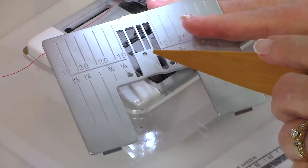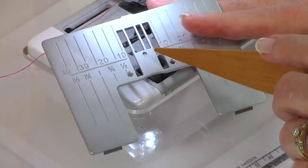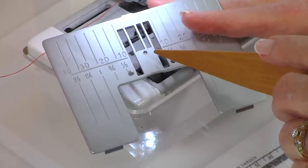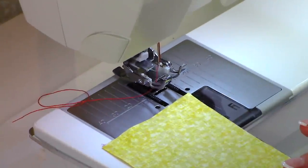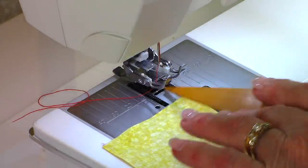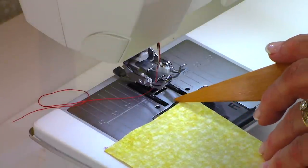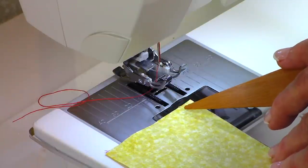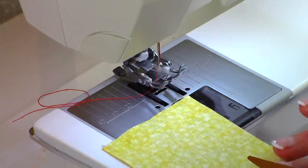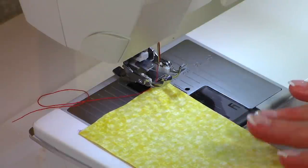Make sure you're using a fresh needle every time you start a new project, because a dull needle could also cause your fabric to jam. If you're not lucky enough to have two different throat plates and only have the one with the wide mouth, here is a suggestion: don't start stitching right at the edge. Come in just a little bit — I've found that helps prevent the fabric from jamming. Just place it a little ways past the needle and then begin stitching.